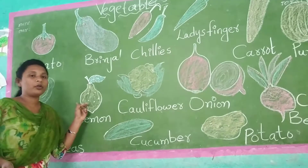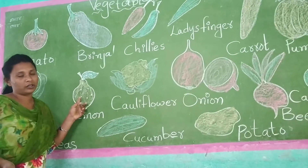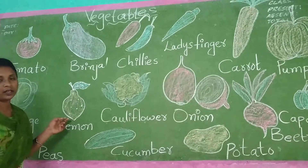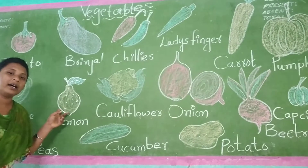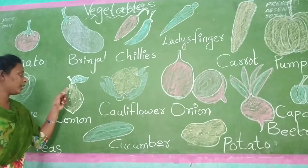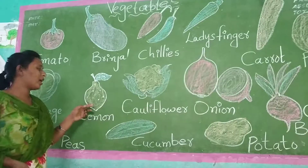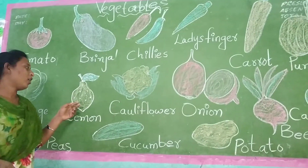Now lemon. You know lemon juice? Yes. Lemon is used for making juice and salad. This lemon will be in which color? Yellow color. Okay? Remember, lemon will be in which color? Yellow color.